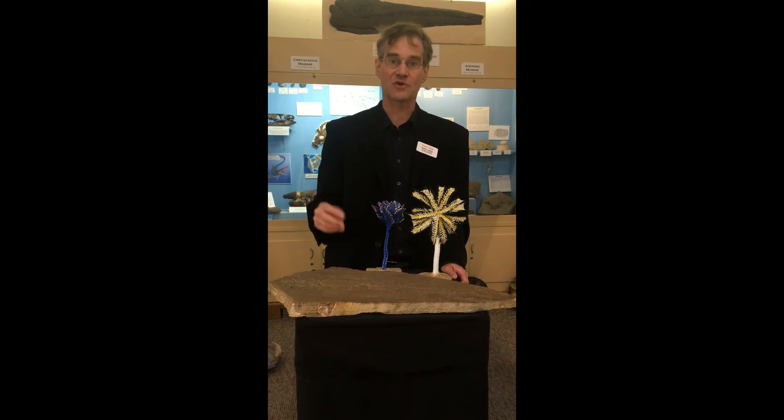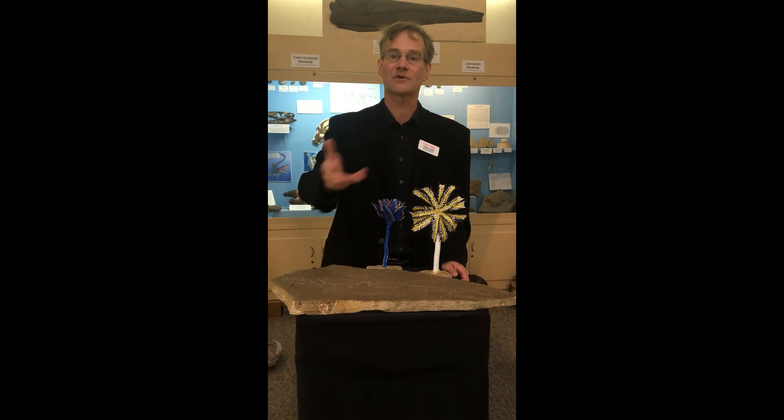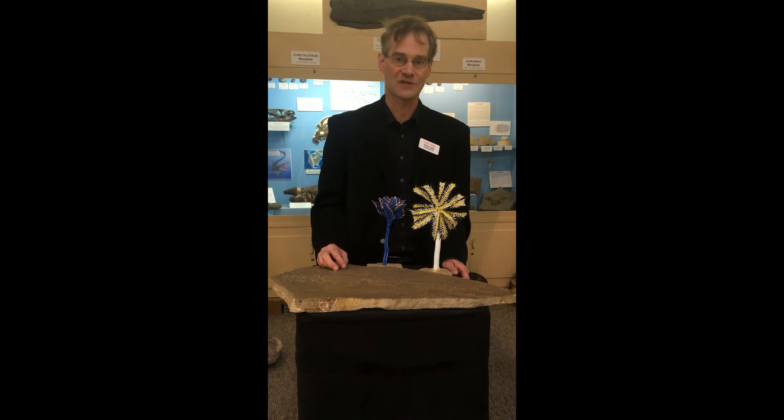There are two major groups of crinoids. There are the free-living feather stars, which clamber and swim around in tropical reef areas, but the stalked crinoids live only in deep water — generally about 200 meters or more down — and you can go your whole life without ever seeing one.